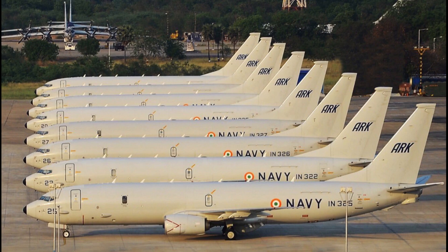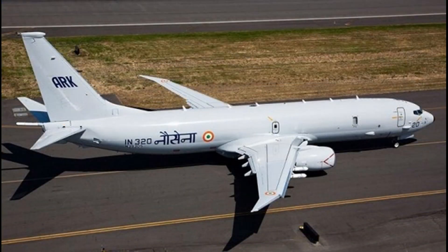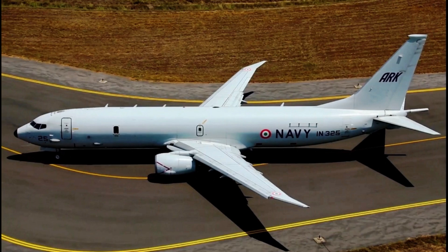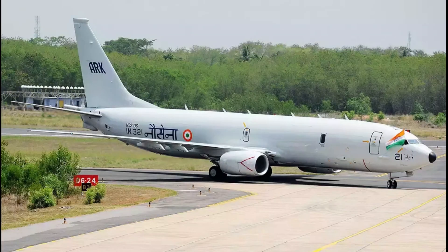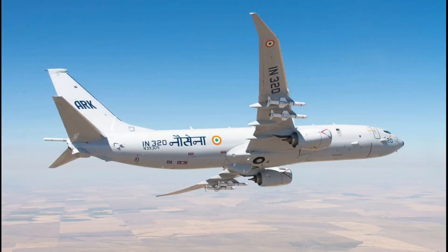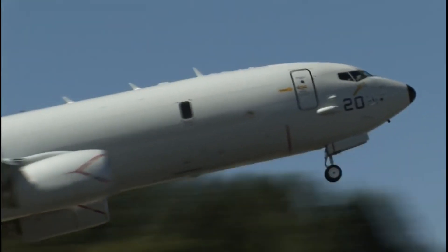Currently, the Indian Navy operates 12 P-8I maritime aircraft. No doubt the P-8I is the best in class and has proven its role in maritime operations both across the LAC and LOC. Recently, the Ministry of Defense has been reviewing orders under the bi-global category. As DRDO is capable of developing state-of-the-art sensors and components for maritime aircraft like the P-8I, it is highly likely that orders for an additional 6 P-8I worth 2.4 billion US dollars may get cancelled.